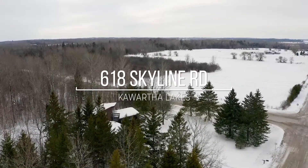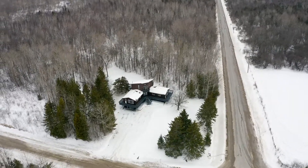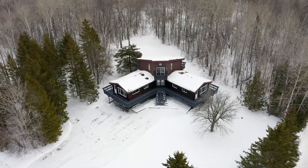Welcome to 618 Skyline Road in Oakwood. This one-of-a-kind country retreat is a sight to behold, situated on a corner lot just under one and a half acres and surrounded by tall trees giving you all the seclusion you need.